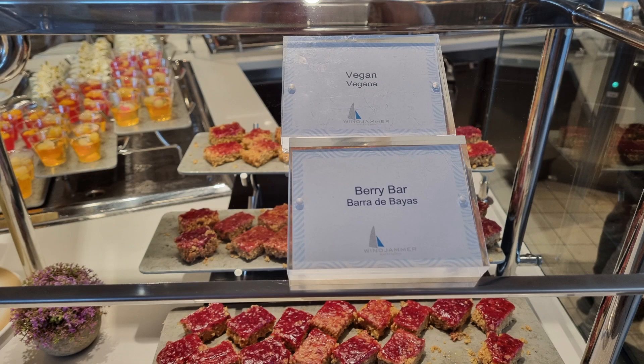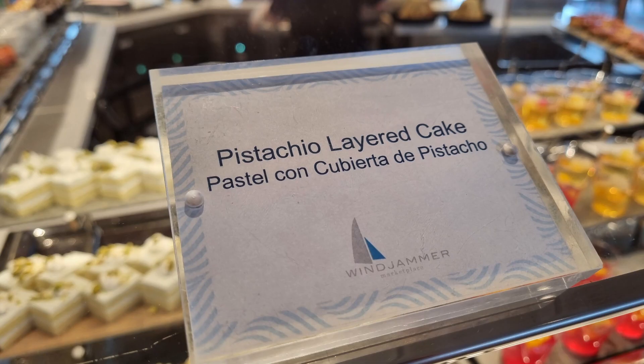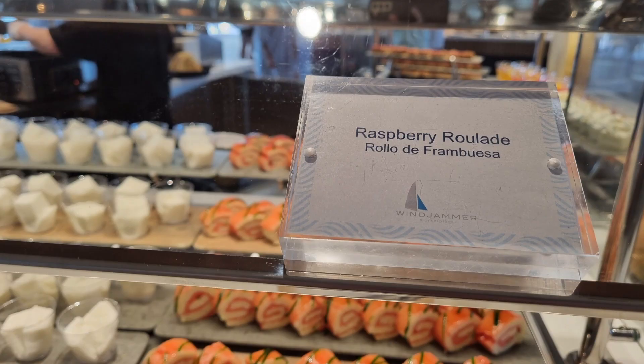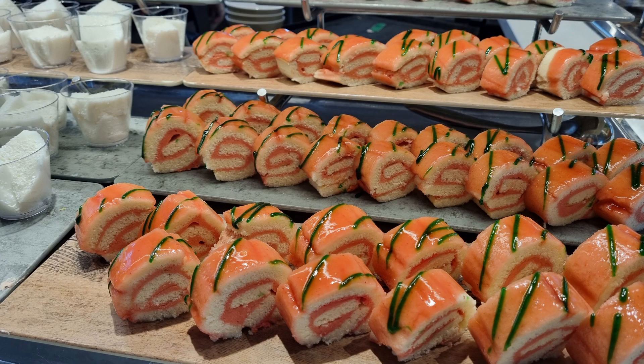Throughout the week I didn't see many vegan and gluten free signs, so if those are your dietary requirements I recommend having your meals in the main dining room.